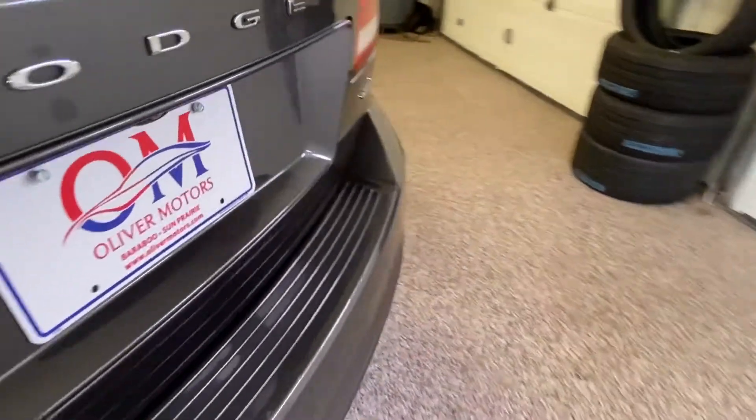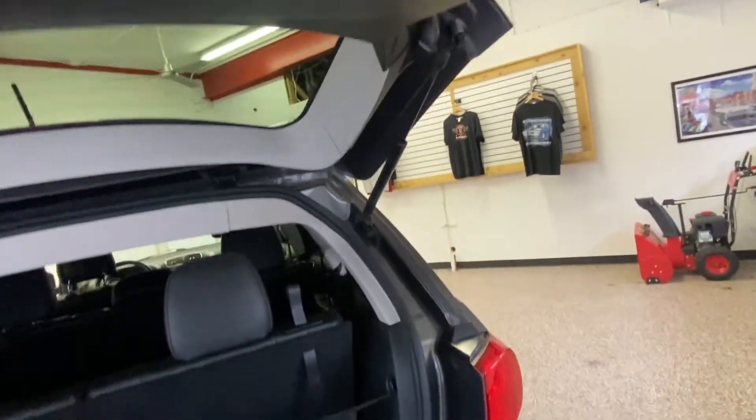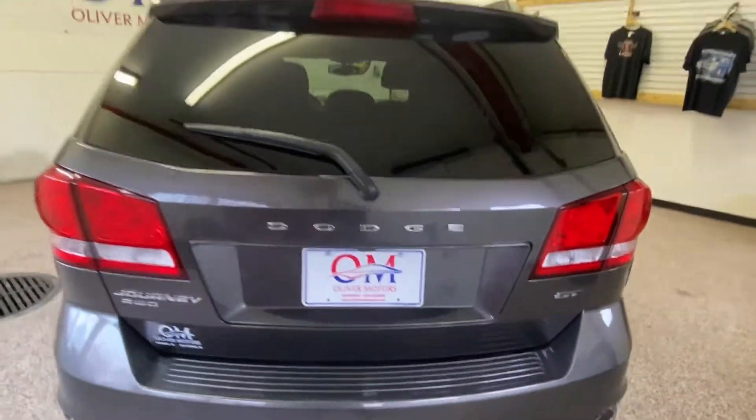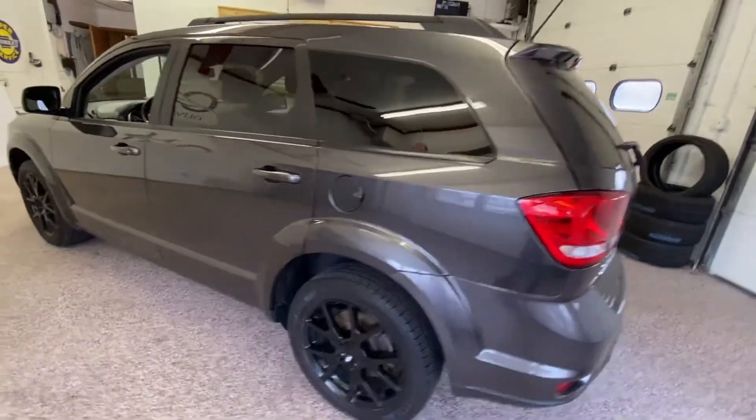All the seats — both middle and back row — do fold down, giving you a nice level plateau in the back if you need more storage. As we open up the back storage compartment, you'll see a small storage area with a net. The net helps if you have groceries or items that won't roll around in the back.